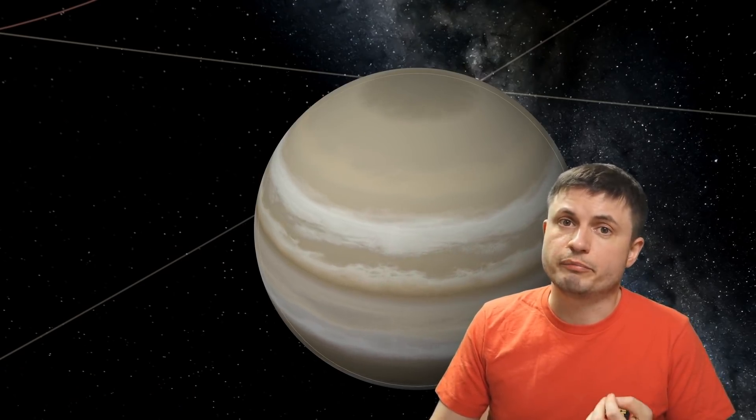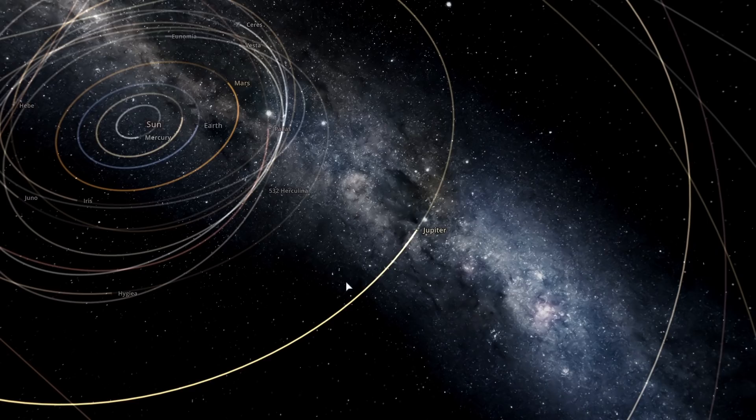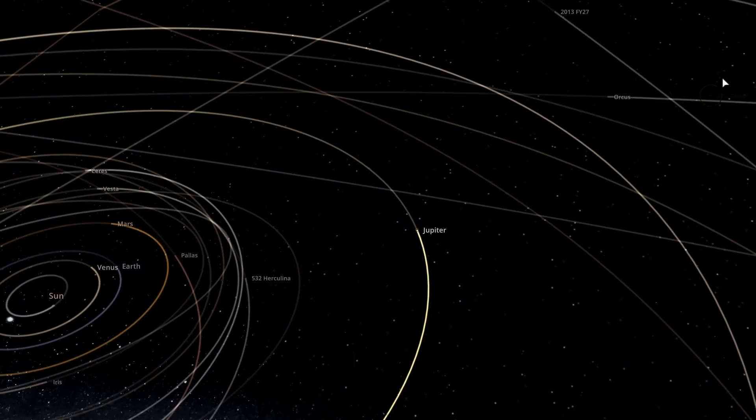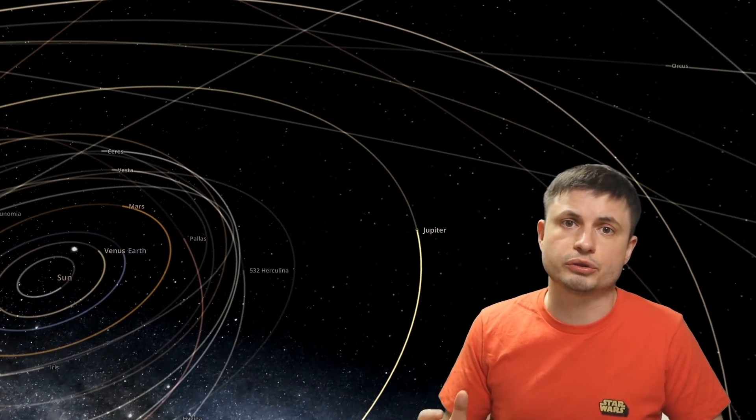Obviously not all of the dust in there is going to be from Mars - some of it is definitely from asteroids and some from comets - but the majority seems to be coming from Mars itself. Jupiter also acts as a kind of barrier between the inner and outer solar systems, pretty much cleaning the area around Jupiter from this dust and preventing it from escaping into the outer solar system. At the same time, this also prevents dust from the outer regions from coming closer to the inner solar system - so it serves as a natural barrier between the inner and outer solar systems.